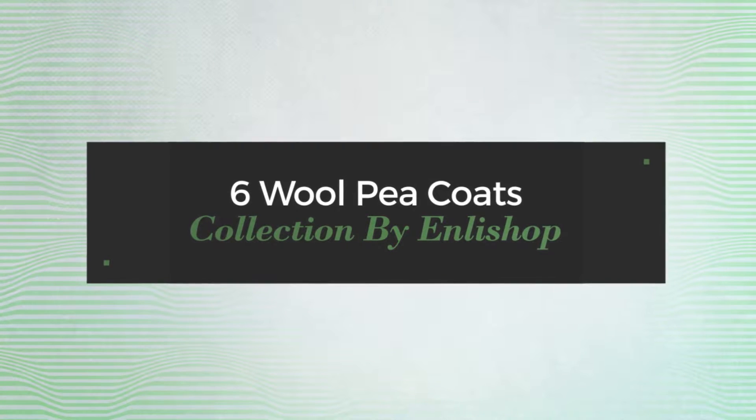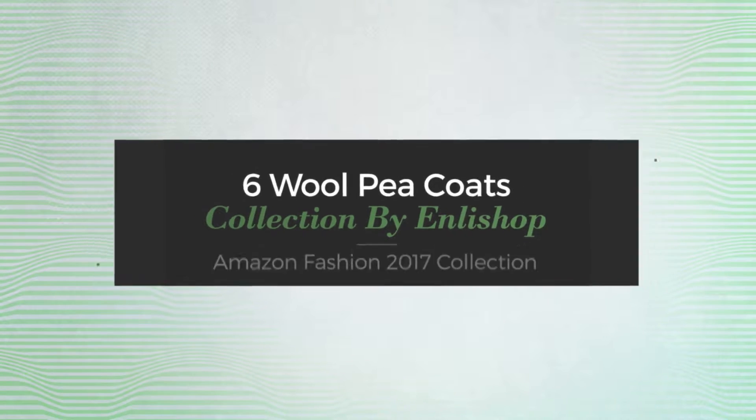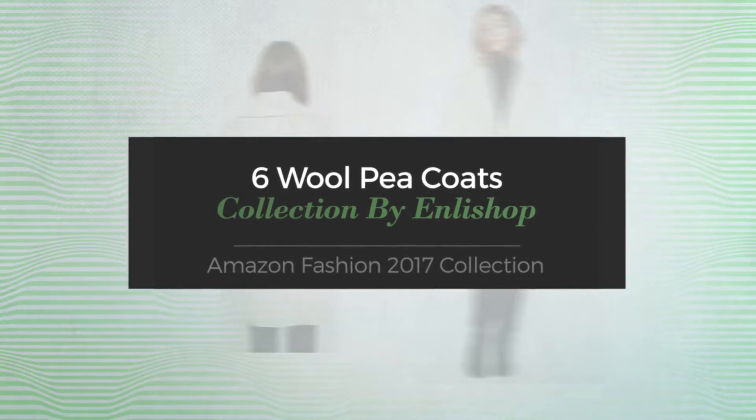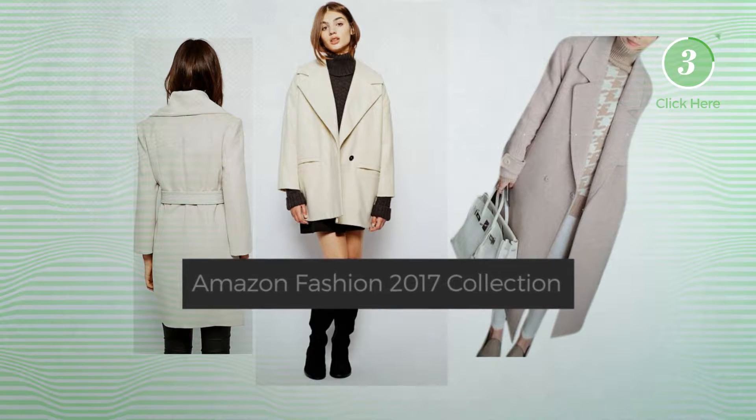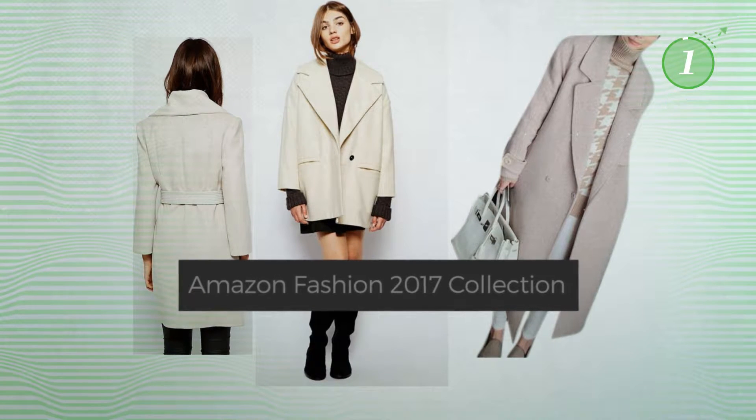6 Wall Peacoats Collection by Inlyshop. Amazon Fashion 2017 Collection. At any time, click the circle and get the details about your favorite coats.